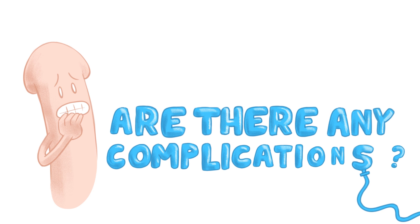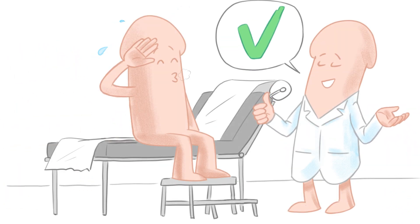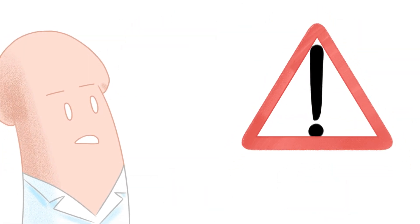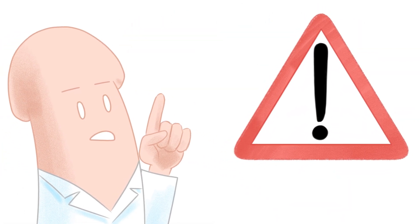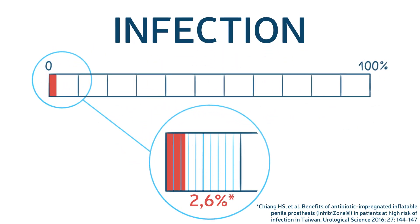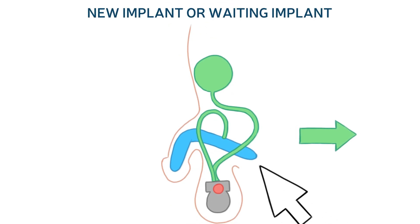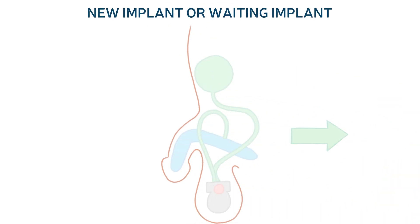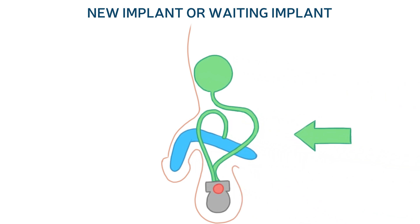Are there any complications? In most cases, surgery takes place without complications. However, any surgery comes with a certain number of risks. The major risk is infection, with a risk between 0.5 and 3%. If an infection occurs, the implant is usually removed during a new surgical procedure. In some cases, a new implant might be fitted during further surgery, or even a temporary semi-rigid implant.